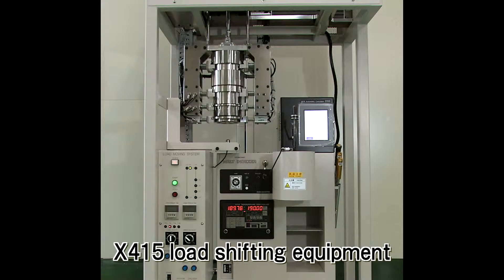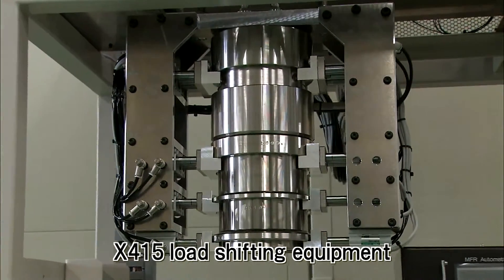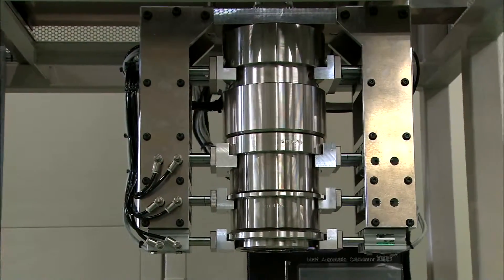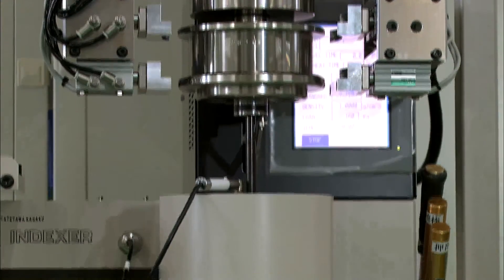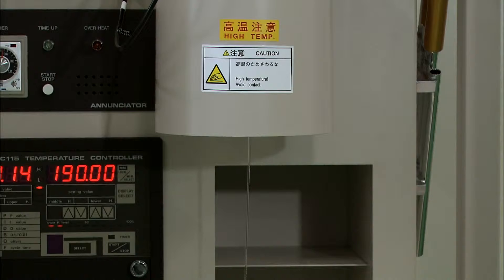The X415 is load shifting equipment utilizing the Melt Indexer. This equipment makes it possible to automatically add load at the same time and in the same position, which significantly improves the reproducibility, operability and safety of measurement.